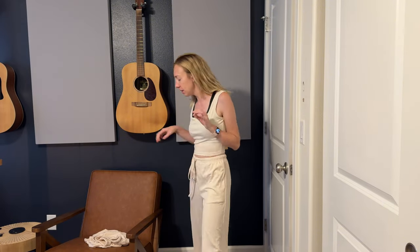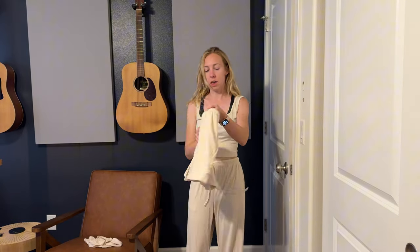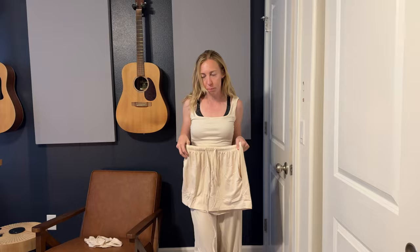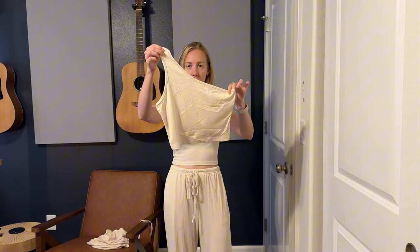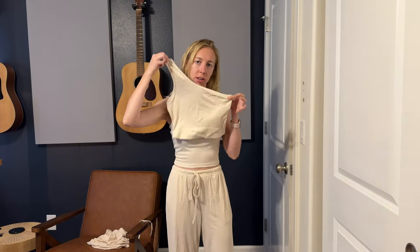I have been loving loungewear sets these days and this one is such a steal because it comes with four pieces. You can see here I'm wearing the tank top and the long pants, and it comes with a shorts version of these pants too, and then another tank top which is the criss-cross body one-shouldered tank top.